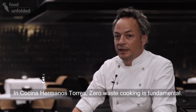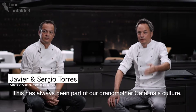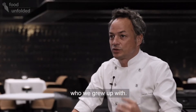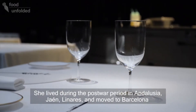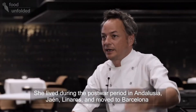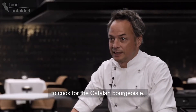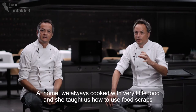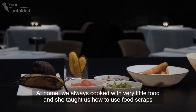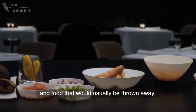En Cocina Hermanos Torres, la cocina de aprovechamiento es fundamental, pero ya porque viene culturalmente por nuestra abuela Catalina, que nos criamos con ella. Ella vivió la posguerra en Andalucía, en Jaén, en Linares. Vino a Barcelona y cocinó para la burguesía catalana. En casa siempre hemos comido con muy poco y ella nos ha enseñado mucho a reutilizar, a reaprovechar los alimentos que normalmente se tiran.